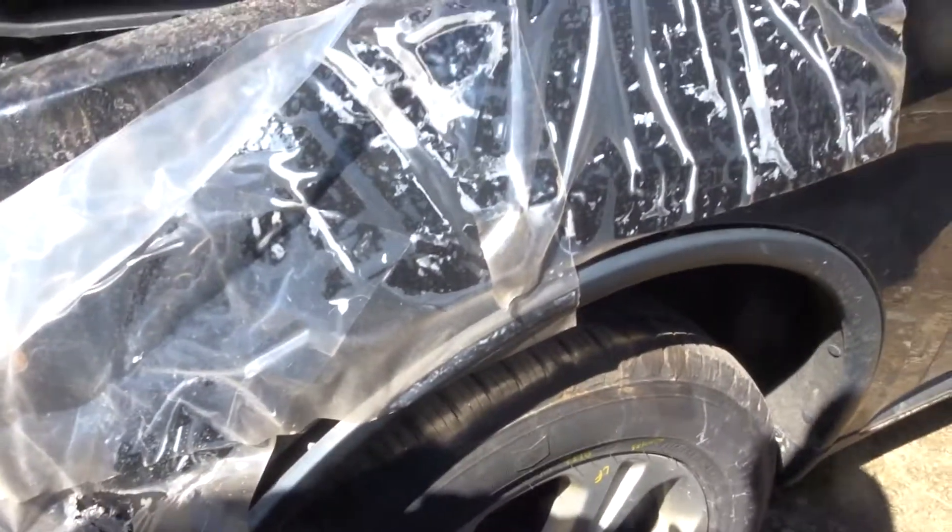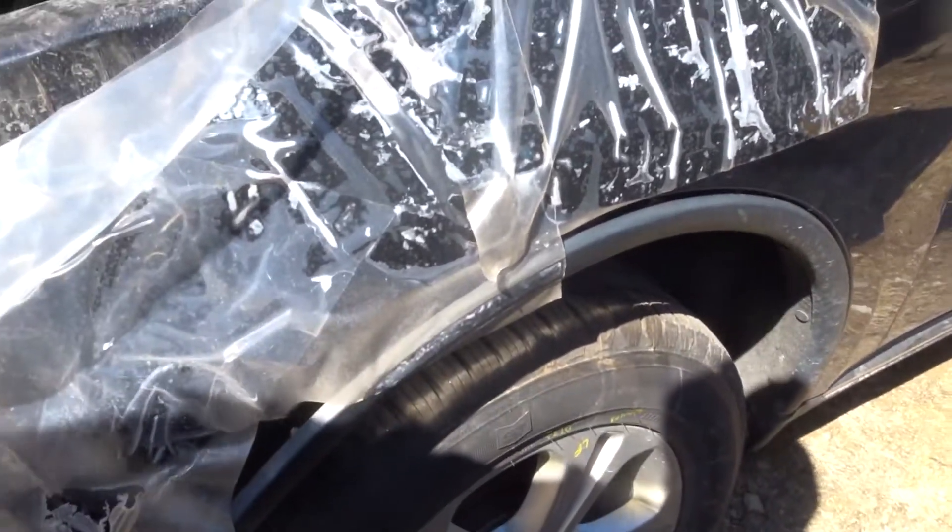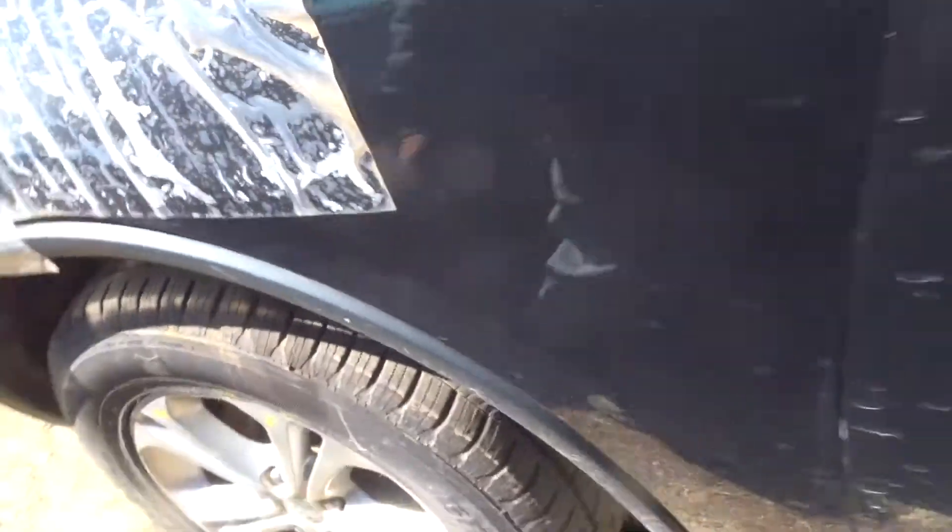Got a left front suspension complete. Got a set of Ford General Grabber HTS60 tires. They're at 12/32nds.